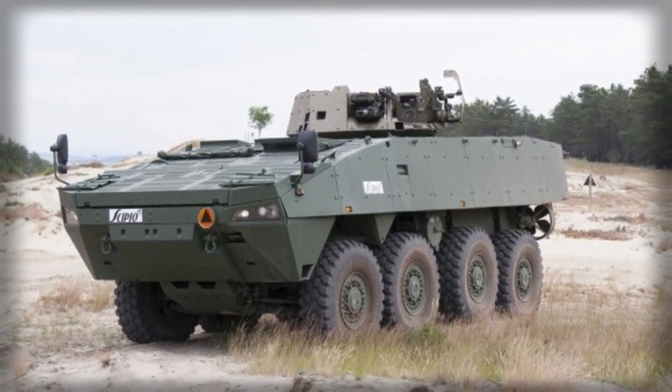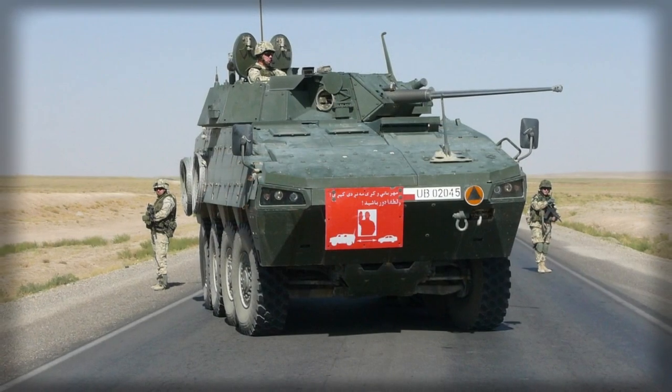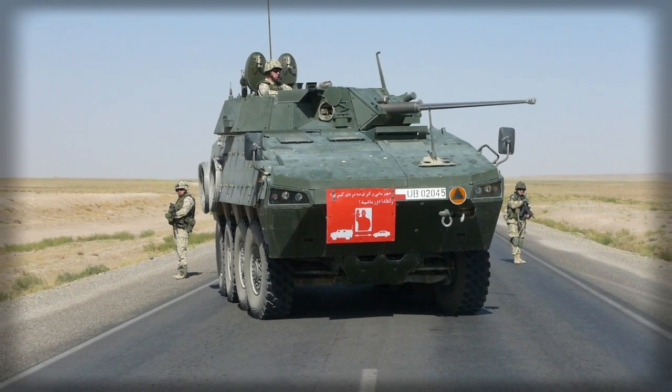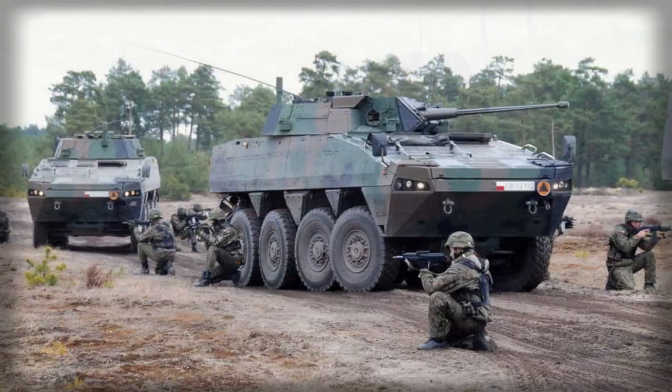The IFV version is fitted with an Italian OTO Melara Hitfist 30P turret, operated by a commander and gunner. It is armed with a Bushmaster 30mm cannon and a coaxial 7.62mm machine gun. This version has a crew of 3 and carries 8 soldiers.